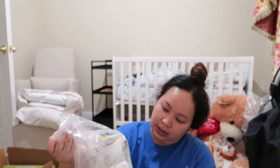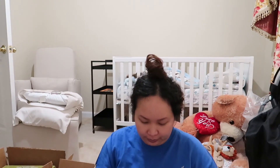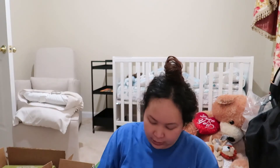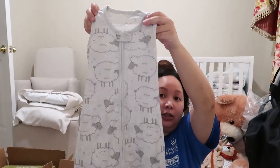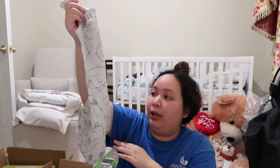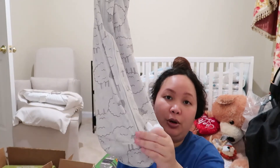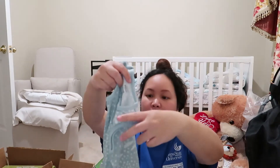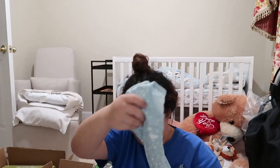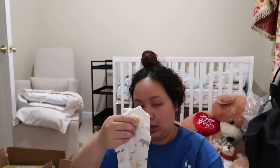Next are sleep sacks — Simple Joys again. These are zero to three months, comes three in a pack. These are the sleep sacks where his arms are free — you don't want to put a blanket on a baby, which is why I got sleep sacks. They zip from the bottom to the top so you can change the diaper. There's a star print and a safari animal print — safari animal is going to be the theme of his nursery.